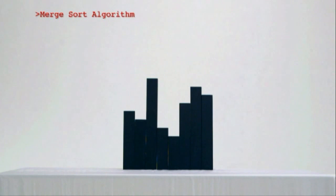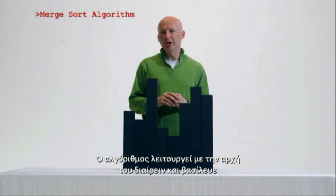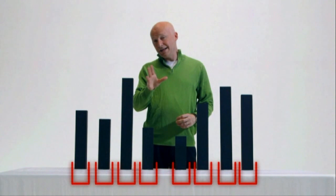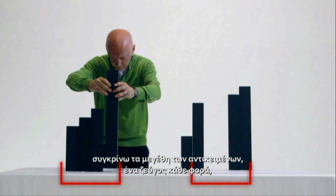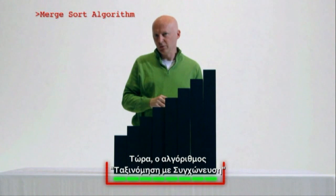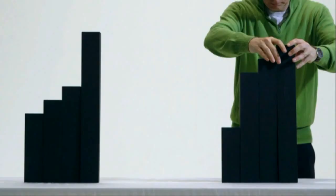The Merge Sort algorithm works on a principle of divide and conquer, and it consists of two parts. The first bit is the dividing part — splitting everything into smaller groups. And now comes the conquering bit: the groups are merged back together. But as I merge the two groups, I compare the sizes of the objects one pair at a time, so that the merged group becomes sorted. Merge Sort might look rather similar to Bubble Sort, but where it comes into its own is that with a larger number of objects, it's much, much faster. So let's see how Merge Sort compares in speed to Bubble Sort.